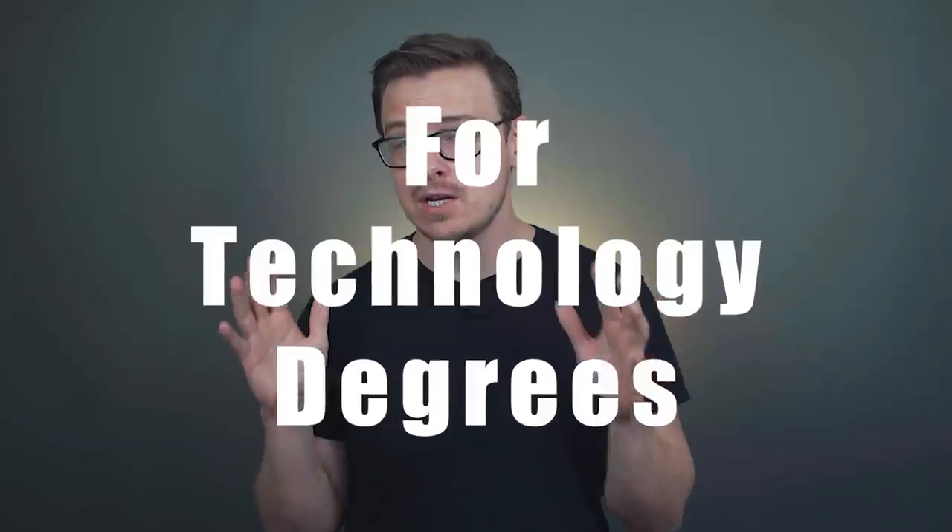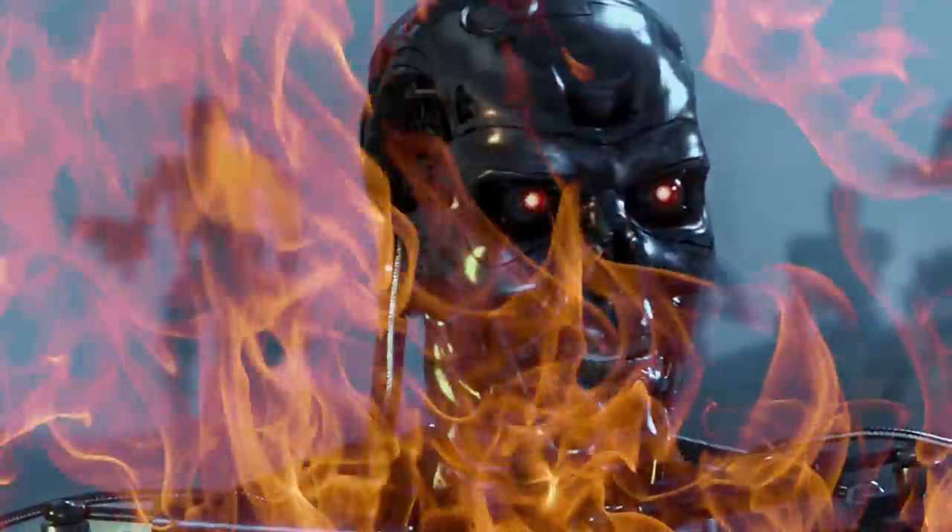The best double majors for technology degrees — that's what we're gonna be talking about today. But before we get into that, make sure to gently tap the like button in order to defeat the evil YouTube algorithm.